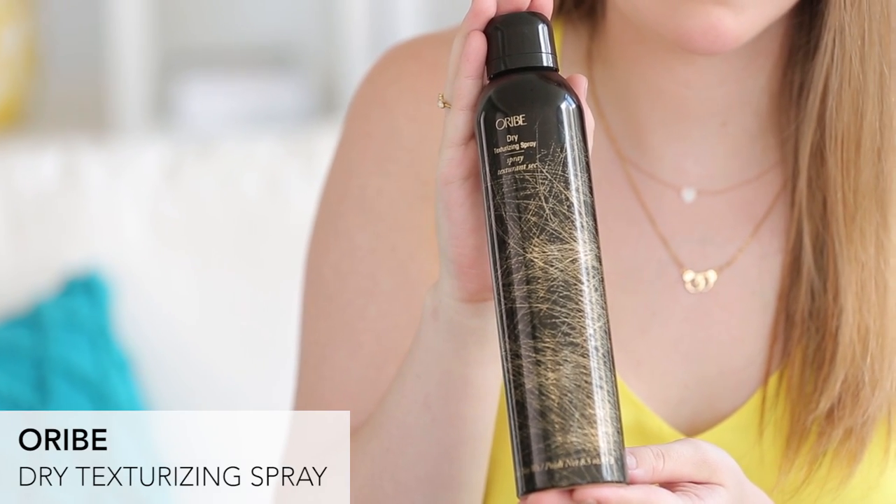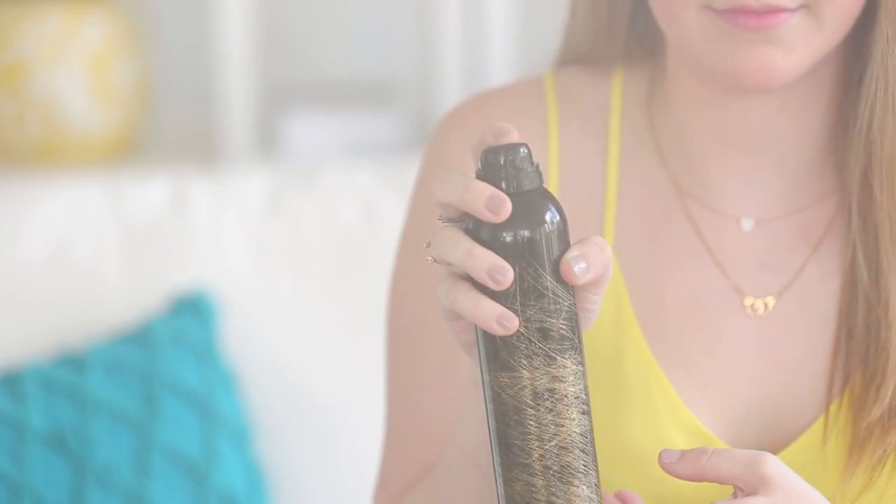My first product is from Oribe — it's their dry texturizing spray. I love this because I can use it when my hair is curly or straight, which is really great because I have naturally curly hair but I do wear it straight a lot of the time. It'll add a lot of texture to whatever style I'm rocking, which means that when I get up in the morning and I really don't want to do my hair — which is almost always — I can just pop this in and it soaks up a lot of the oil like a dry shampoo, but it's also going to give me a ton of volume throughout the day. Everybody in the office knows that I'm obsessed with this product, and if I could wear it all day like a perfume I would, because it smells amazing.